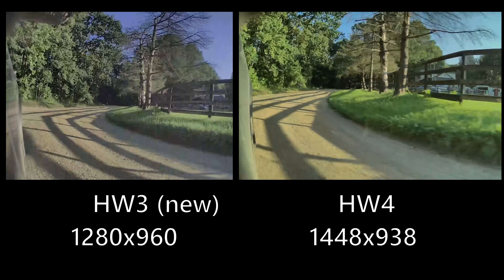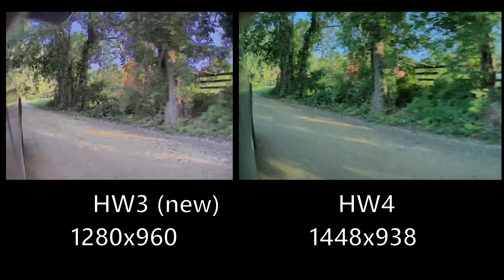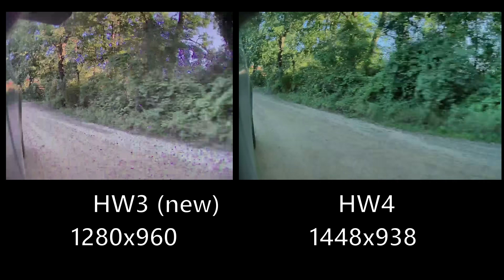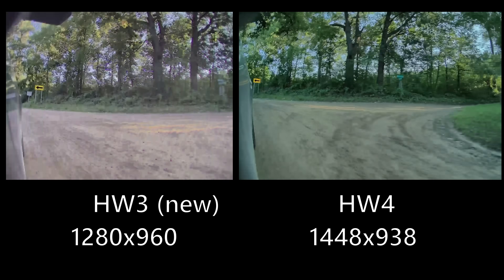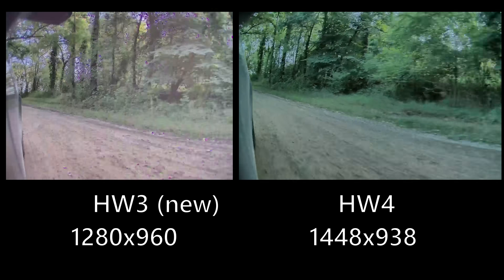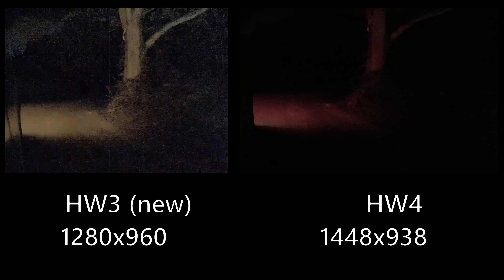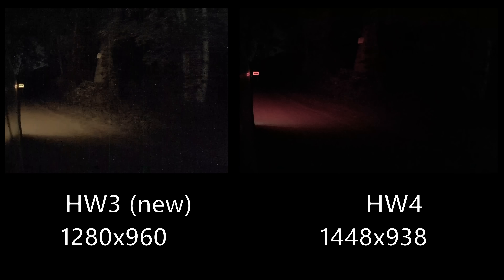The repeaters are the cameras on the side of the car facing backwards. Not a huge difference now that Tesla has updated Hardware 3 — I think that update was mostly for the human experience, not full self-driving. Full self-driving is already taking in photon data according to Elon Musk, so picture quality may not matter much there. In the nighttime image, you can actually see more in the Hardware 3 repeater footage, but there is an enormous amount of grain and weird lines — very noisy compared to Hardware 4.